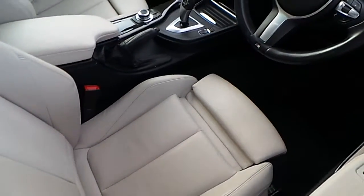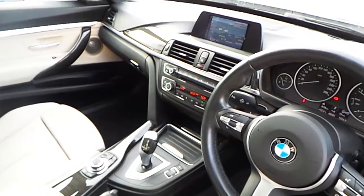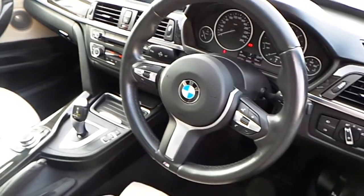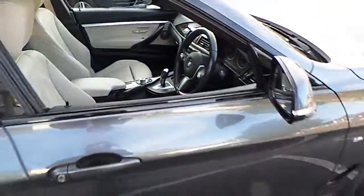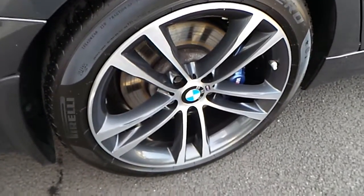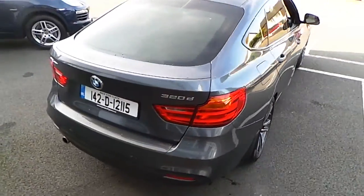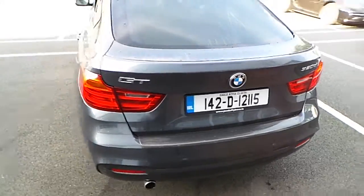This car is finished in dark grey metallic paint with oyster and black interior. Automatic transmission, navigation module, panoramic sunroof. This car is further complemented by 19 inch M Sport wheels. Electric tailgate, park assist with rear view camera.